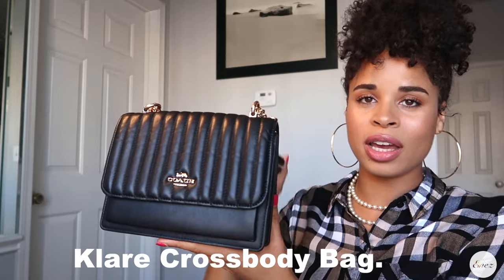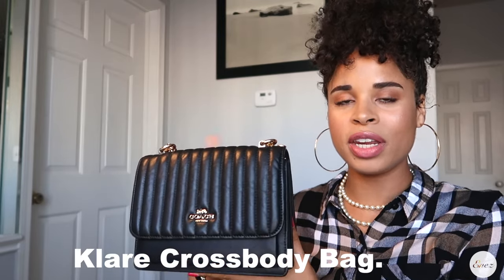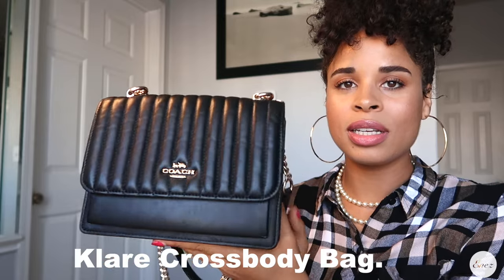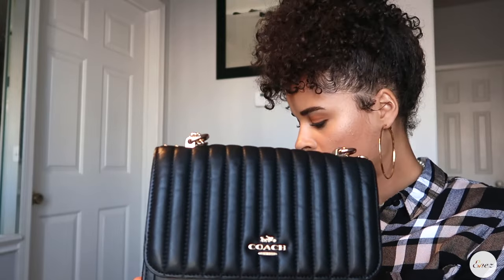I'm building this little collection. I still have my purse from last year — I want to show you. This is my Coach Clara Crossbody, the one that I purchased last year. I'll leave a link up above to the video that I did. As you can see, it's still looking brand spanking new. I do wear this purse a lot — it's more like my weekend purse. Then during the week I have this.